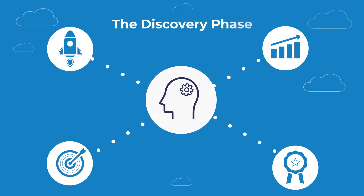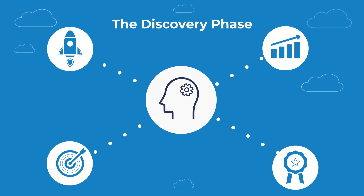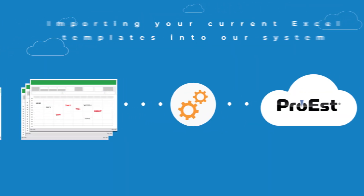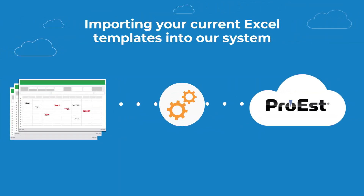Step one: we meet with your team to learn more about your business and to understand your goals and requirements. Step two: we import your current Excel templates into our system, so you're working with costing, markups, and other data you know and trust.